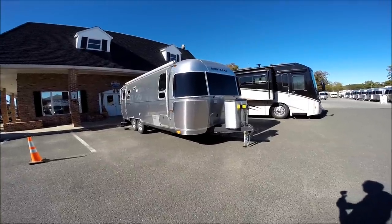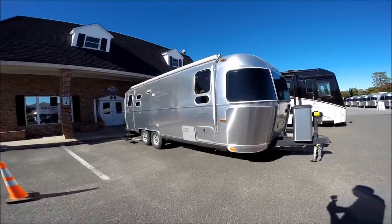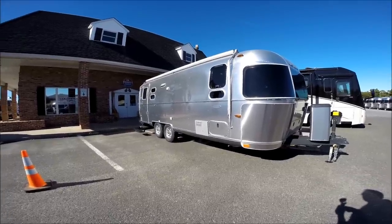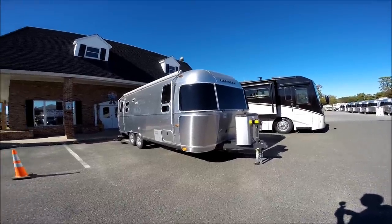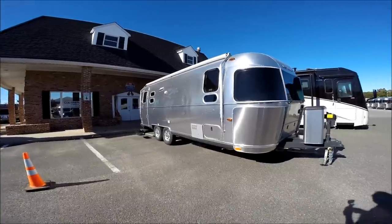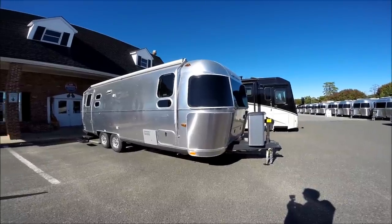Hello, this is Patrick Botticelli with Colonial Airstream in Lakewood, New Jersey. Today I would like to go over the 2015 Airstream Flying Cloud 25 FB. FB stands for front bedroom. This particular Airstream is equipped with the front twin bed option.